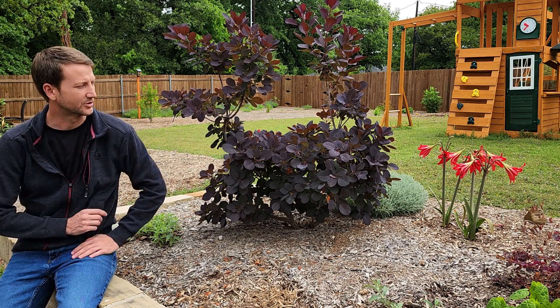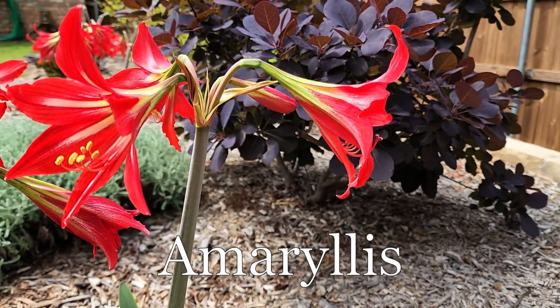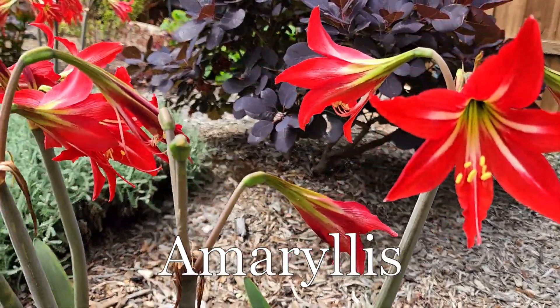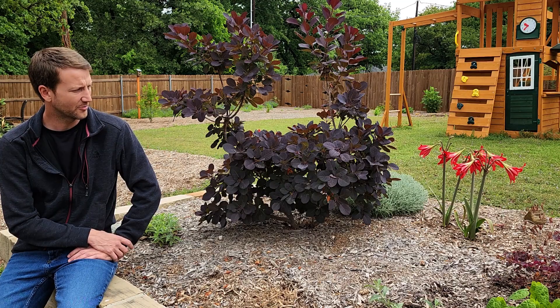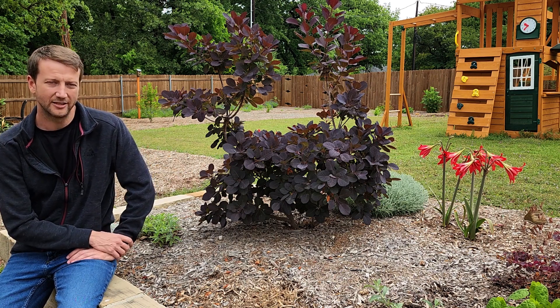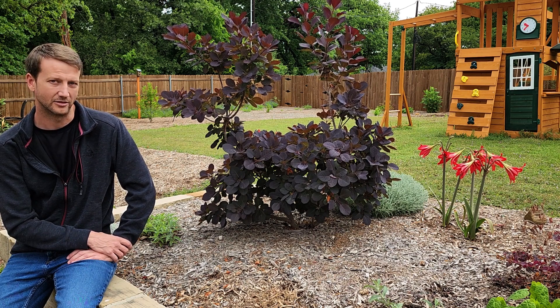We'll start with these amaryllis bulbs. These came from my wife's grandmother's house, so they've been in her family for quite a while. We brought some of the bulbs over here — originally we had them in the front yard, but the deer would come by and take the flowers off as soon as they came out. So we moved them back here so we have more time to enjoy them. This is the first season here, so I don't expect the blooms to be too great, but I expect the next season and the season after to be even better.